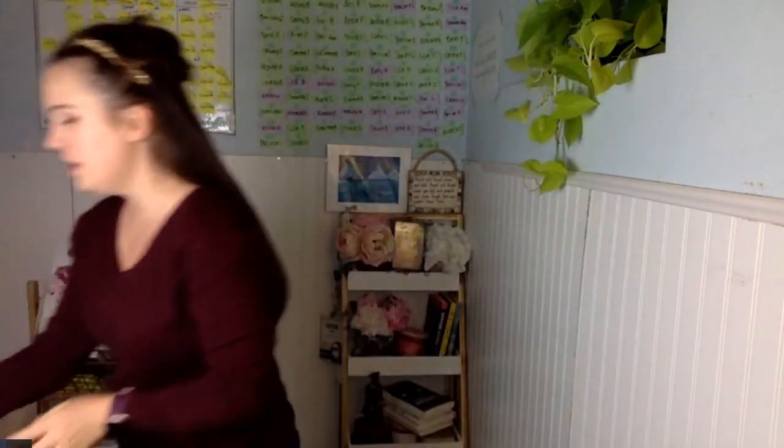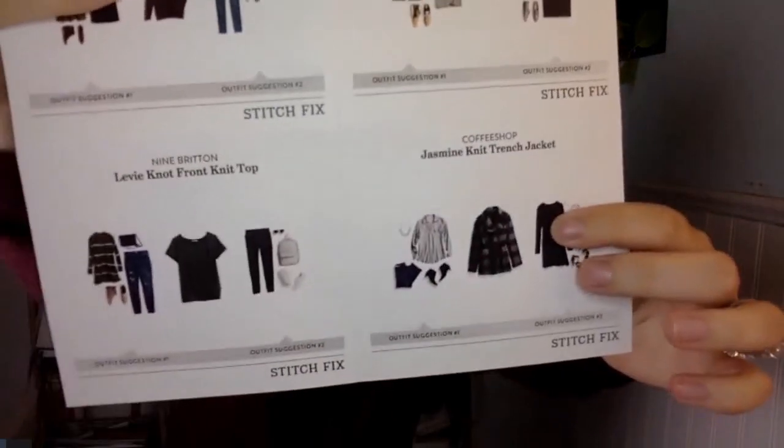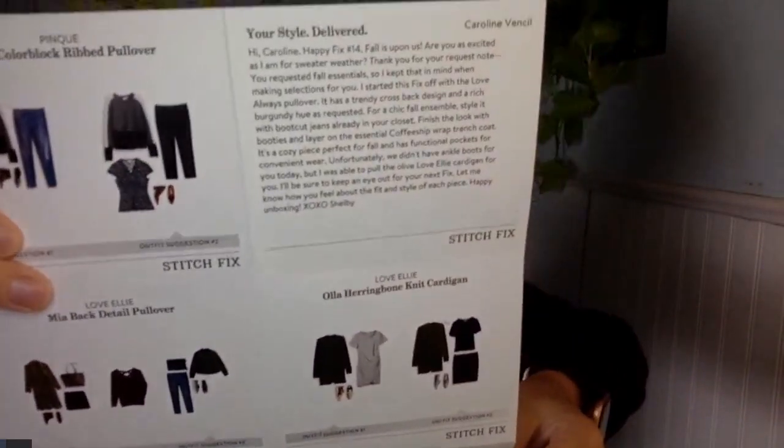So out of everything, I'm keeping the hunter green cardigan, the front-knot shirt, the jacket, and the cute sweater. The only thing I'm sending back is the striped top. One of the things I love about Stitch Fix is they give you a bag to return everything in — you just stuff it in and drop it off at the post office or have them pick it up. They also give you a handy styling guide showing all the different ways you can style the clothing, which is a fun little bonus.